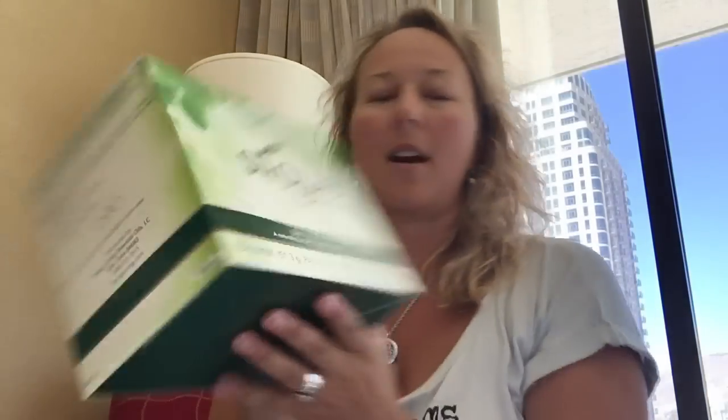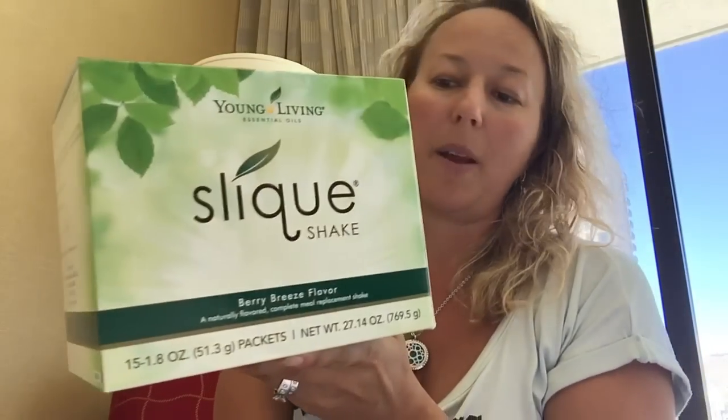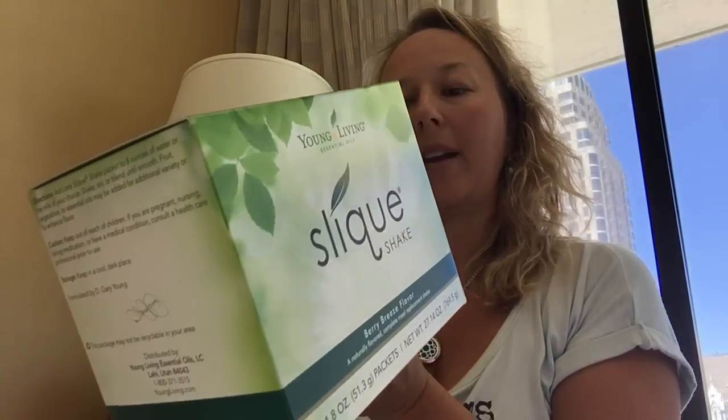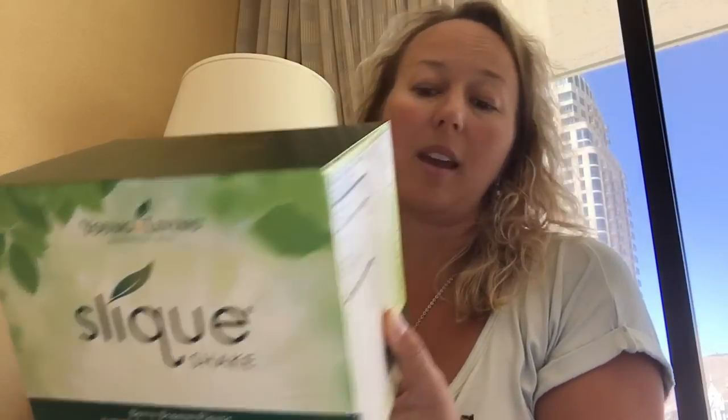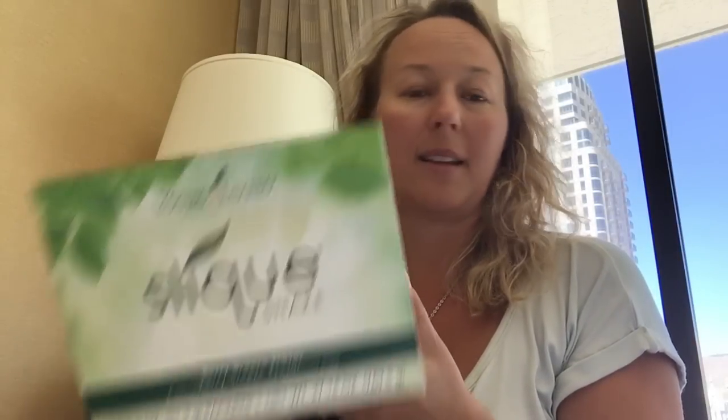We are also trying at the open house a Sleek Shake — it's berry flavored. I believe it's a vegan formula with no artificial flavors, colors, or preservatives, which is big. It maintains lean muscle mass. We are trying this in about five days, right — June 30th, and today is the 25th.